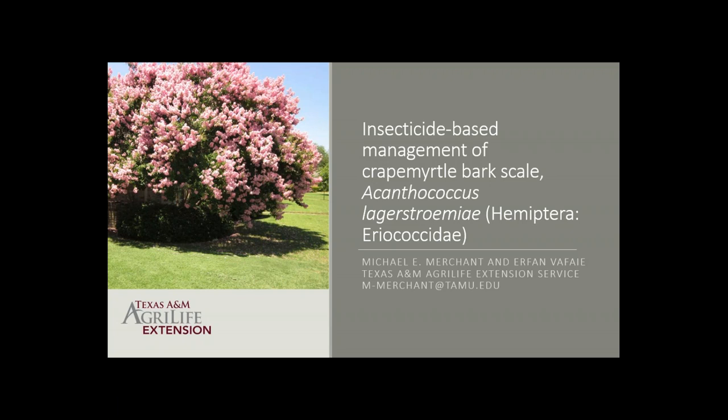Good morning everyone. Thanks for coming and being part of the workshop with us today. My name is Mike Merchant. I'm extension urban entomologist at the Dallas Research and Extension Center. This program is focused on insecticidal control of crepe myrtle bark scale. This picture is from my front yard looking at my neighbor's crepe myrtle tree, which shows you why crepe myrtle is such an attractive plant for so many landscapers and homeowners — it's just a beautiful plant.